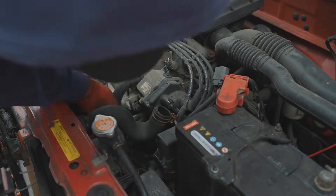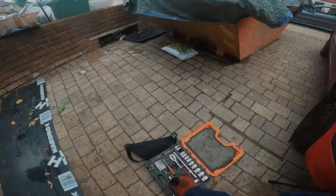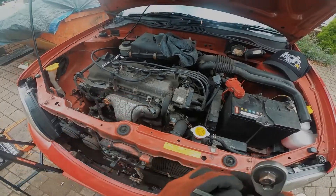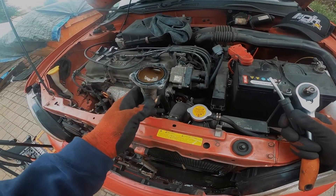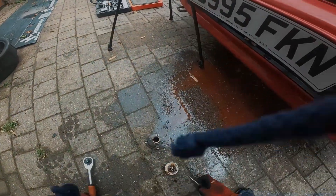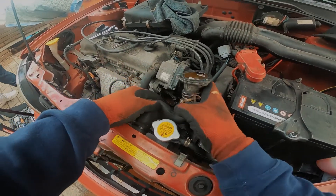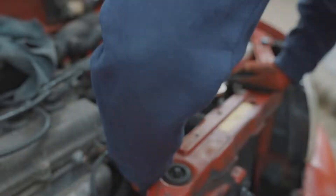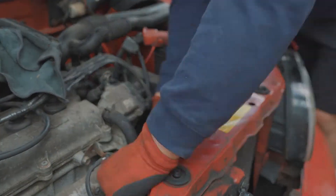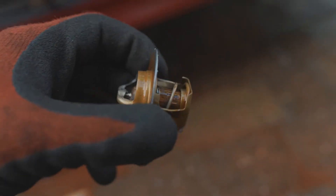Thermostat is out. I didn't expect that much coolant to come out when we took this piece of shit out. We had a little oopsie daisy here - the GoPro angle probably picked it up. But yeah, we had a bit of a spill.